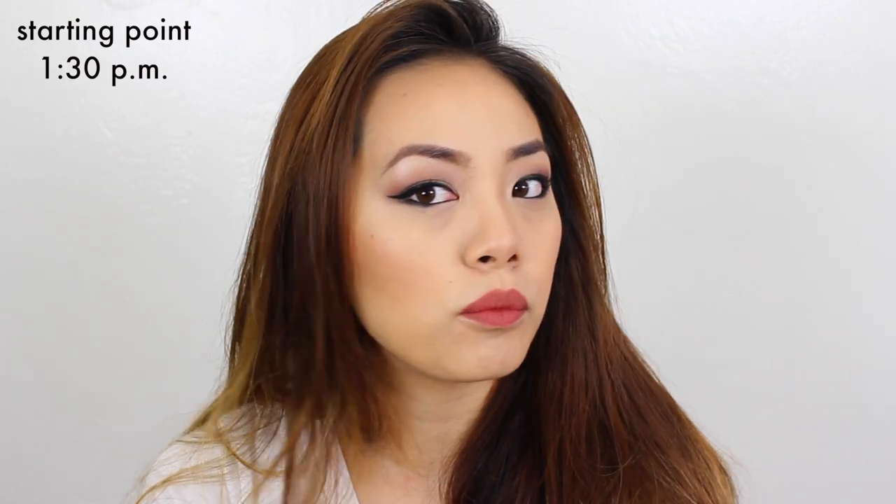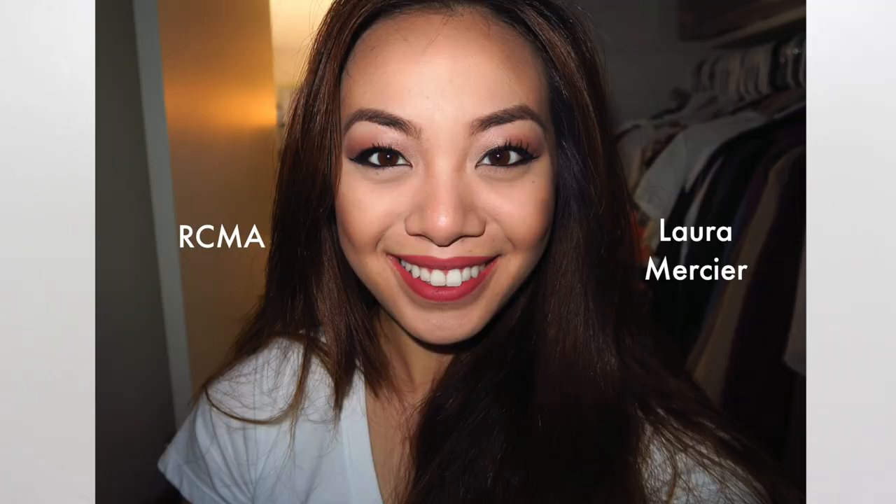Both of the products went on very smoothly — I didn't see a difference from my daily routine. Both of them went on nicely, and both sides are still pigmented. I want to show you guys a flash photography picture just so you can see how both products look and make sure neither gives a white cast. I took a photo in my closet where it's darkest, and both sides look amazing — neither product gives you that white flashback ghostly look.